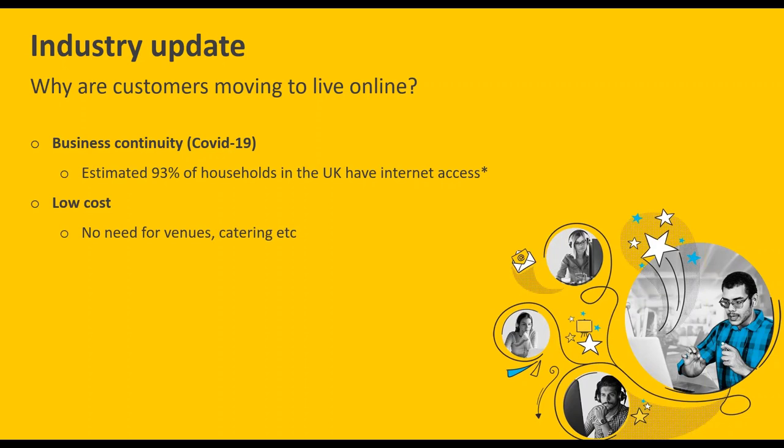It's also low cost. With a face-to-face course you have to consider venues, catering, and all the external costs involved. When you're online, you can keep it really low cost — essentially a webinar provider, your presenter, and your equipment is all you need to get going.